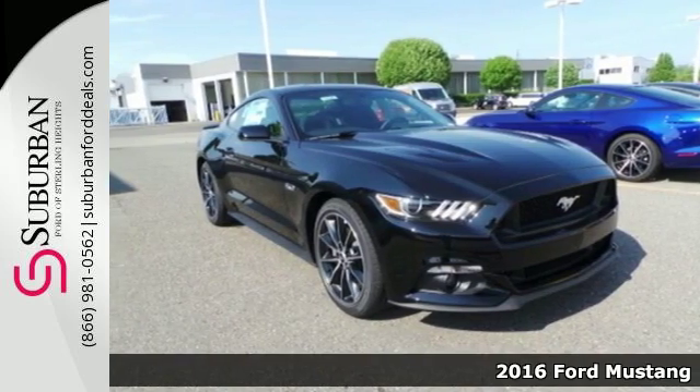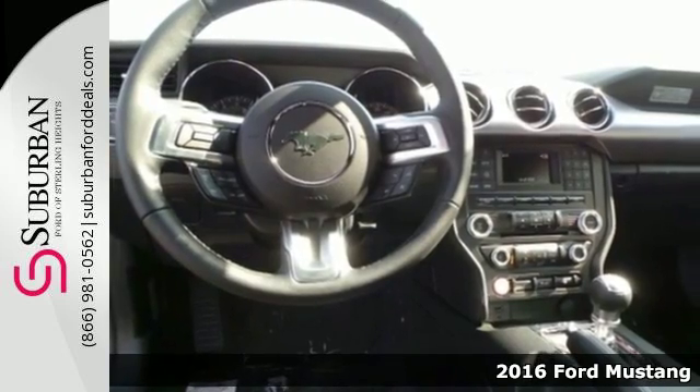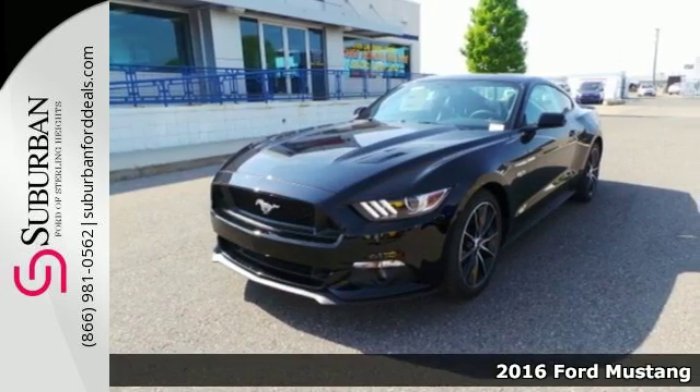Here's a 2016 Ford Mustang. As unmistakable as this Mustang's looks are, so are its intentions — to get the most out of every drive.